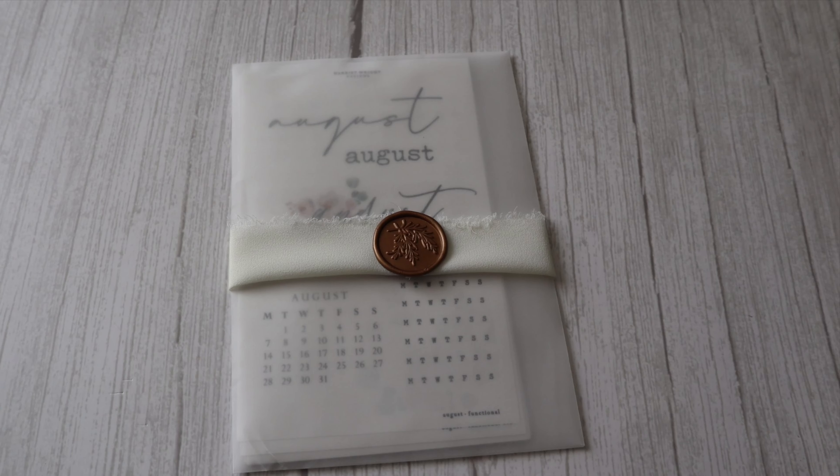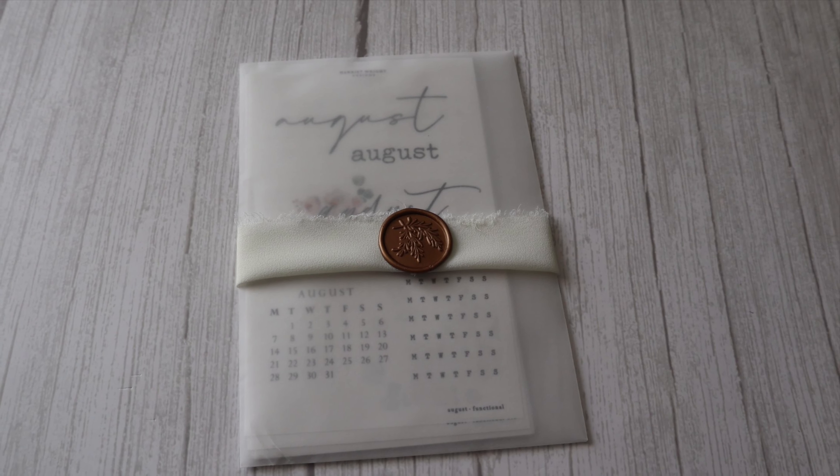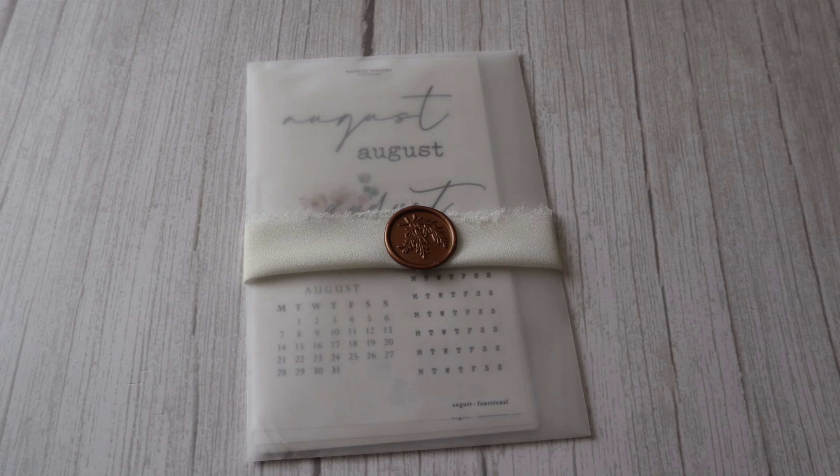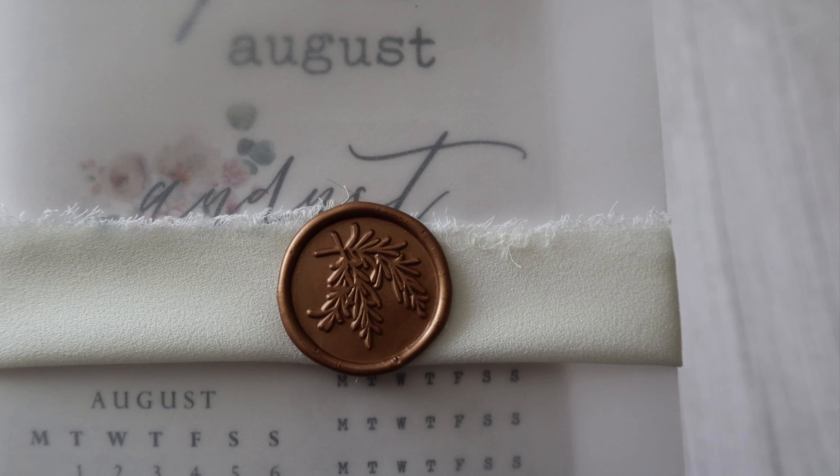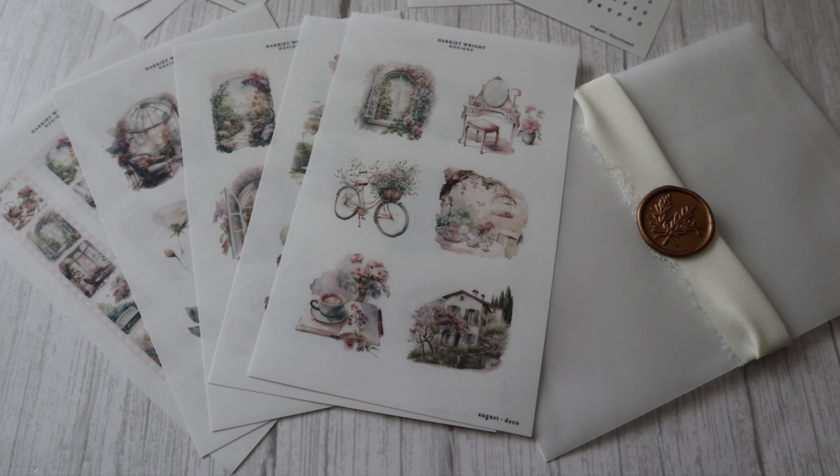Overall a wonderful journal bundle — I cannot wait to use these. I will be doing a plan with me as well to showcase how to use this bundle. You can purchase these items individually but I just think the bundle is so much better value.